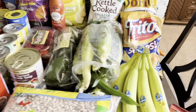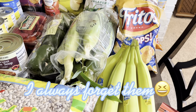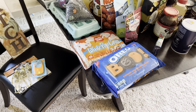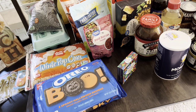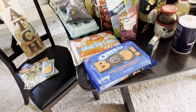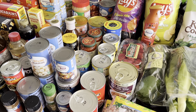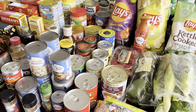I also got bananas from Aldi's — those were 52 cents a pound, $1.58 total. I think I got everything this time. My grand total for the whole haul was $285.88 — so almost $300 for that grocery run.